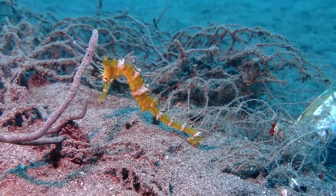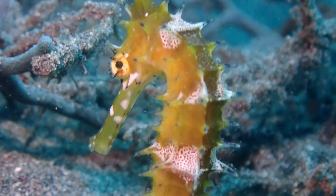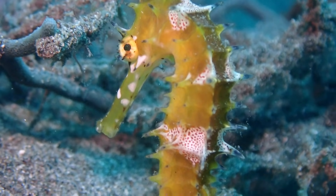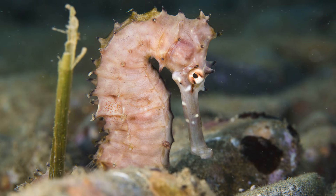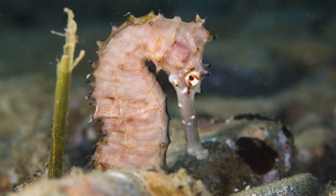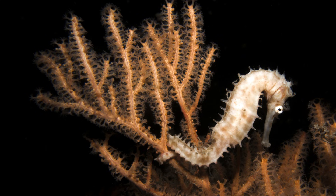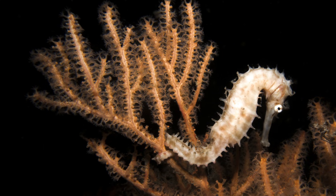They typically inhabit shallow to moderate depths, usually between 33 and 164 feet deep. They are most often found in association with sponges, soft corals, sea pens, and weedy or rocky reefs. They use their tail to hold onto things like seagrass.